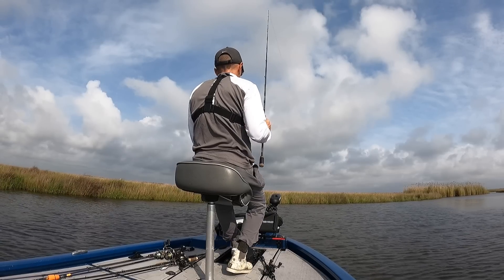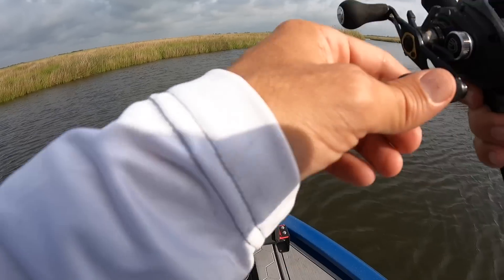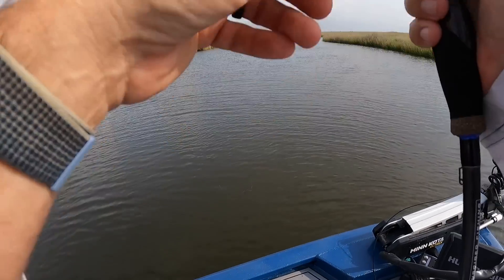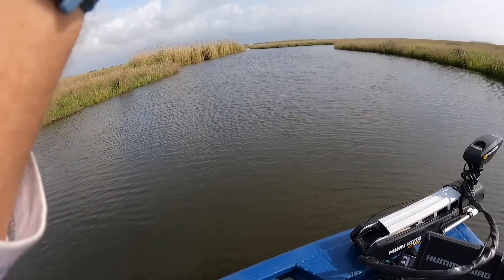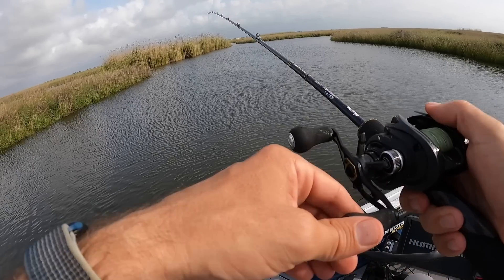We've got a rising tide right now, less than ideal for fishing this marsh. Should switch pretty soon but right now it is rising. As you can probably tell it's super breezy this morning, really blowing hard. It's been blowing every day this spring — definitely the windiest season in South Louisiana is the spring, and this one just seems especially windy.